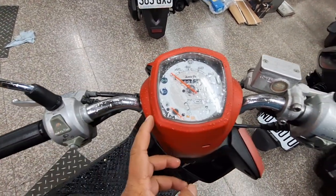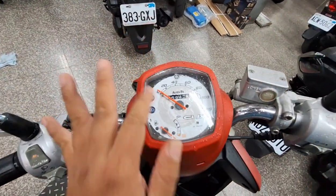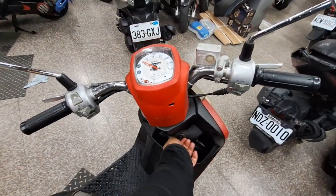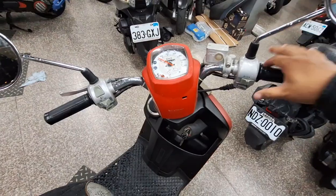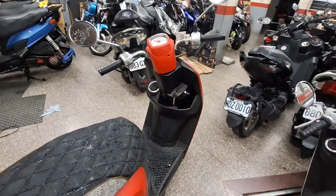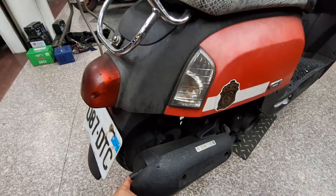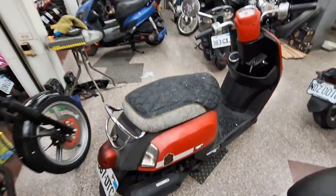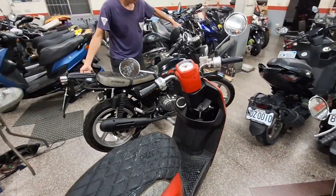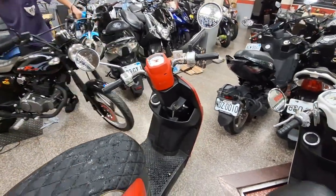Untuk speedometernya masih bagus. Ini sudah diganti baru ya guys, speedometernya ganti baru yang jelas. Untuk mesinnya kita lihat. Mesinnya masih halus sekali guys.